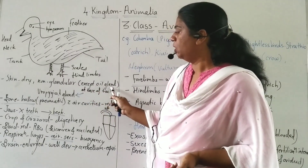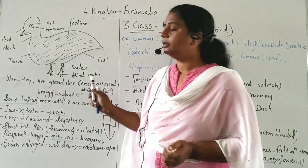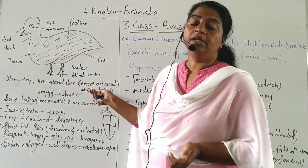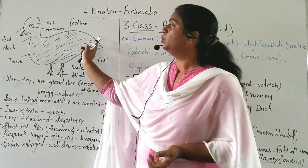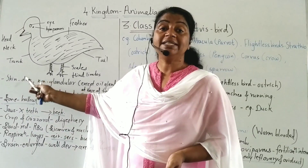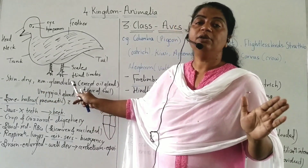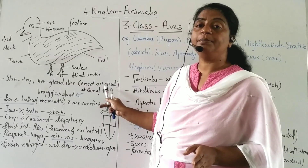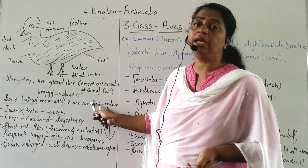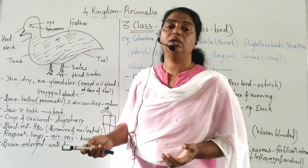Only one gland is present — the oil gland, located at the base of the tail. It is also called the uropygeal gland (uro means tail). This gland secretes oil which is spread over the feathers, making the feathers waterproof. The skin is dry and non-glandular; the only gland present is the oil gland at the tail.